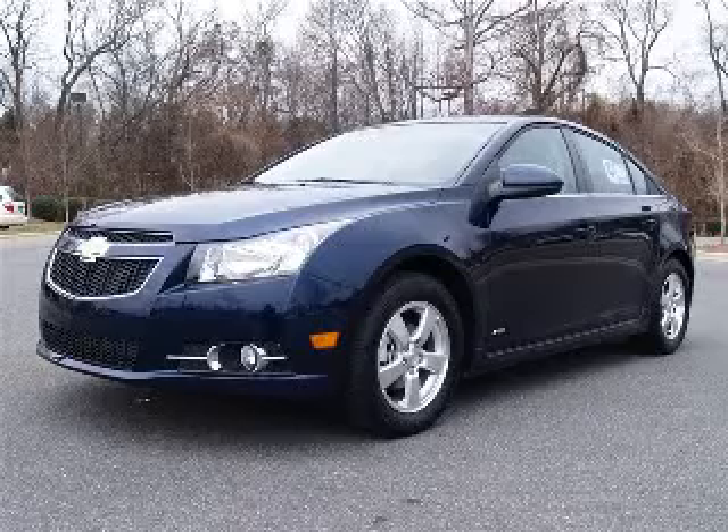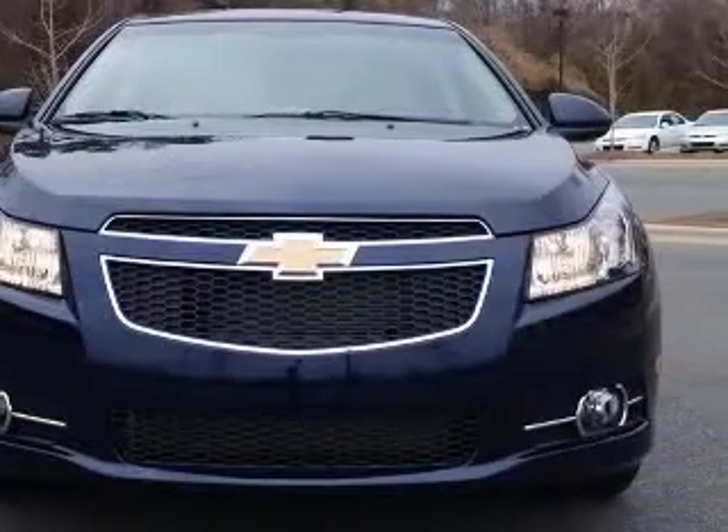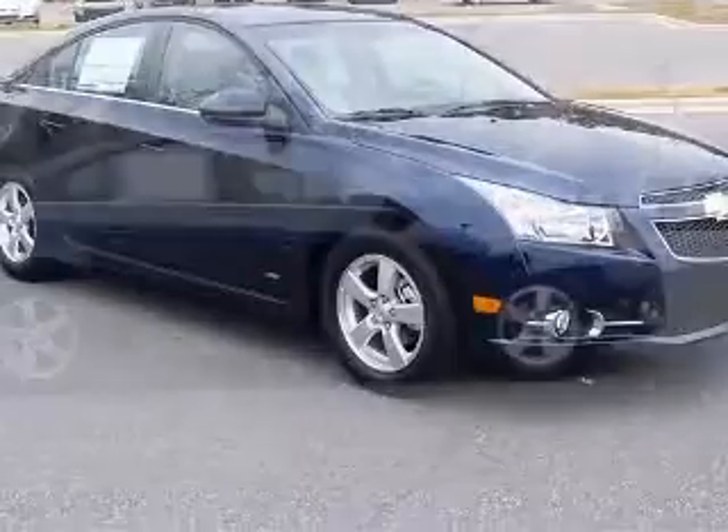We are proud to present this excellent new 2011 Chevrolet Cruze. This Cruze has a four-cylinder engine and an automatic transmission. This vehicle has an imperial blue metallic exterior and includes the following options: